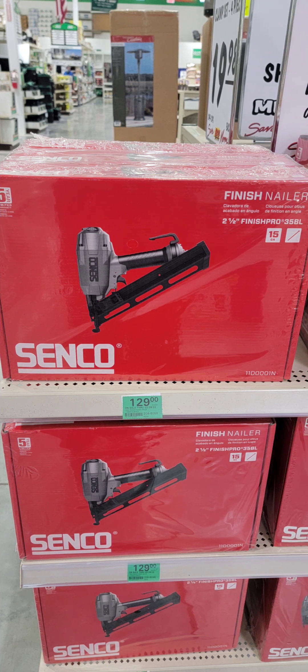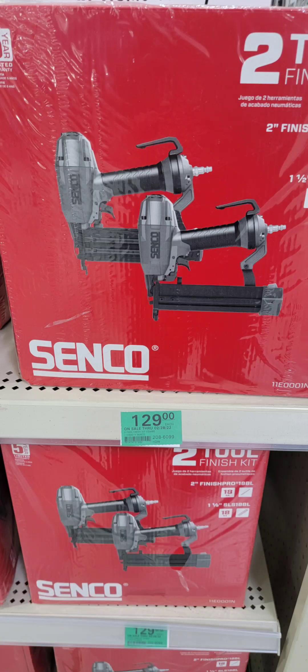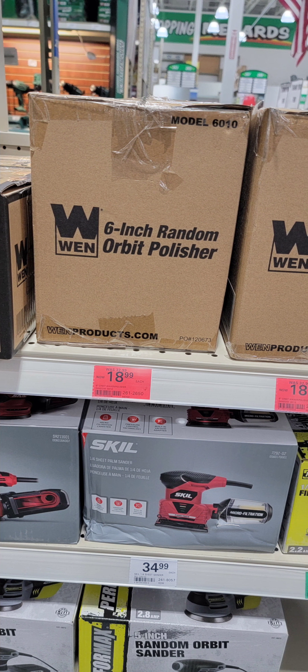Also at Menards, the Senco finish nailer for $129 — Senco is one of the great names in nailers and to get that for $129 is a great deal. Or you can get a finish nailer and a pin nailer together for $129. Wen Random Orbit Sander, $18.99 at Menards. And yes, folks, they deliver to your house — so if you don't have a Menards near you, guess what? They ship.